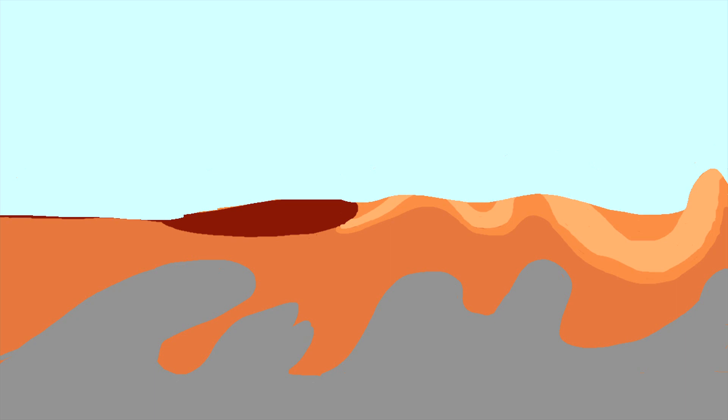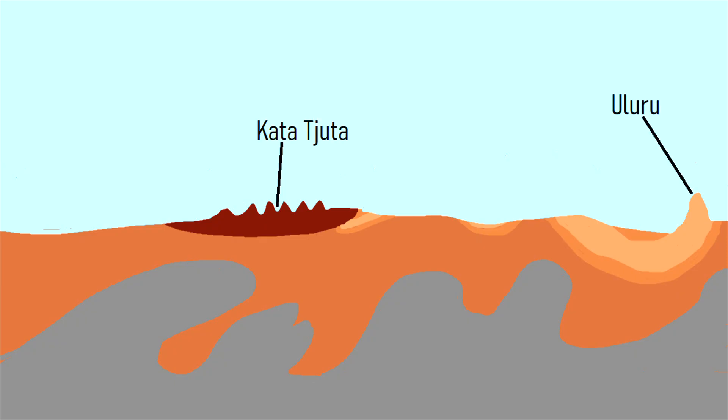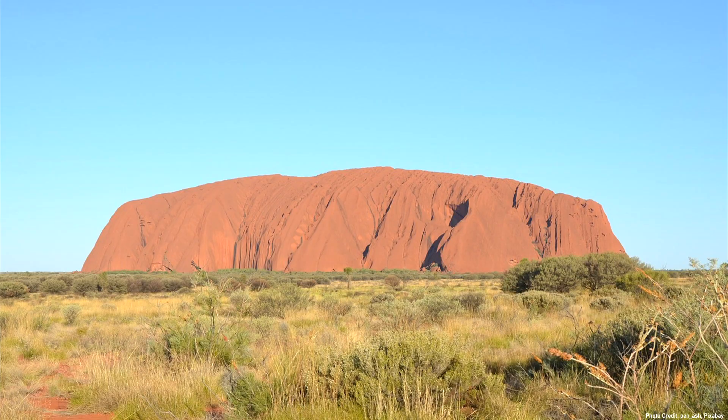Over the next 285 million years, faulting and folding continued to a lesser extent. Erosion intensified, preferentially cutting away older sedimentary rock while largely leaving the younger material. Eventually, two hard points of sandstone and conglomerate remained, which we see today as Uluru and Kata Juta. These two beautiful monoliths will likely remain in the landscape for at least another 100 million years.